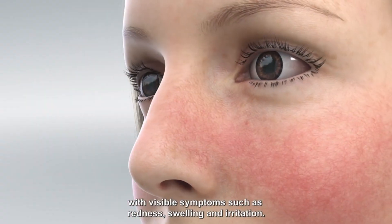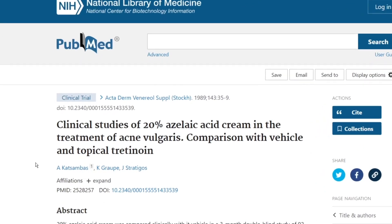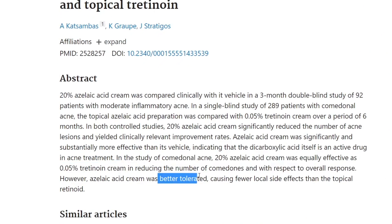When it comes to the strength, you have your prescription strengths that come in gels and foams. Finacea is the 15% one and Azelex is the 20% one. Both have been proven to be effective at treating rosacea, especially if you're experiencing those papules and pustules. The same goes for stubborn acne vulgaris — the 20% azelaic acid cream was equally effective as 0.05% tretinoin cream in reducing the number of comedones, and was actually better tolerated than the tretinoin.